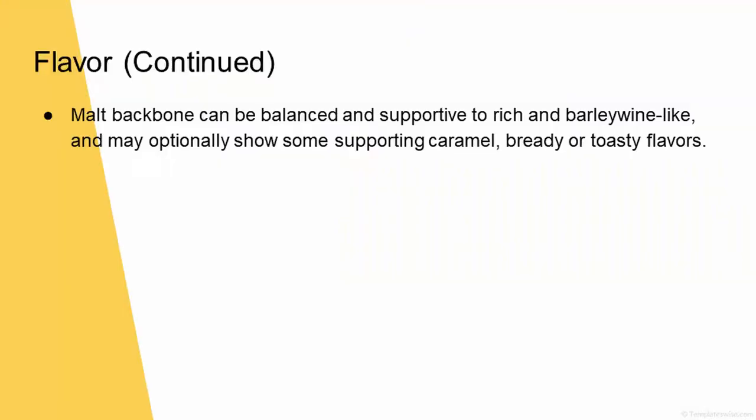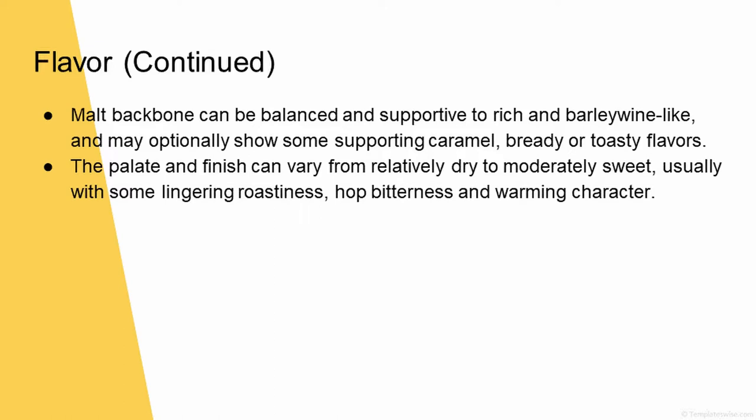The malt backbone can be balanced and supportive to rich and barley wine-like. It may optionally show some supporting caramel, bready, or toasty flavors. We totally forgot there was a second slide — the paragraph on flavor is huge. The palate and finish can vary from relatively dry to moderately sweet, usually with some lingering roastiness, hoppiness, and warming character. It could be dry to sweet, bitter to sweet finish. It could linger or it couldn't. No wonder so many people brew this out.